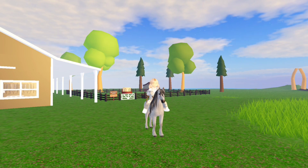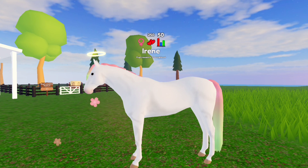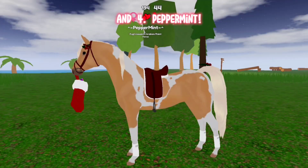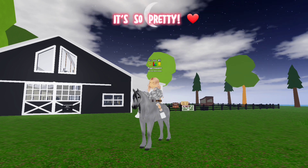Here are some of my favorite options for breeding: number one Sunflower, number two Irene, number three Daisy, and number four Peppermint. Also, who else loves the new weather update? It's so pretty!